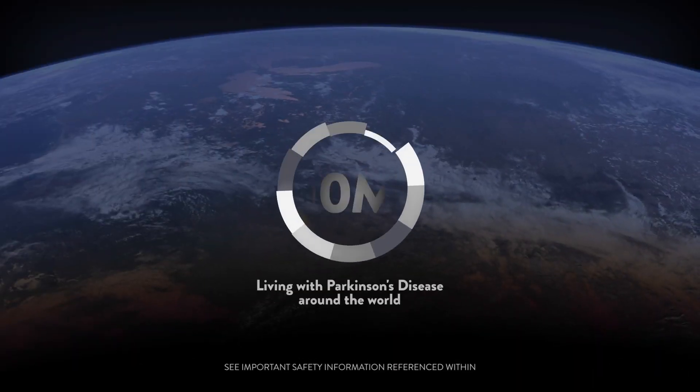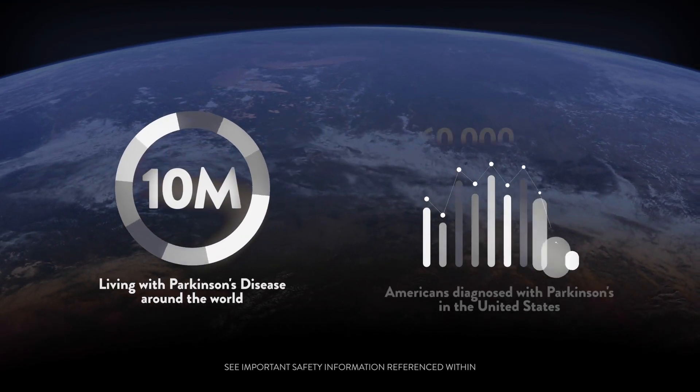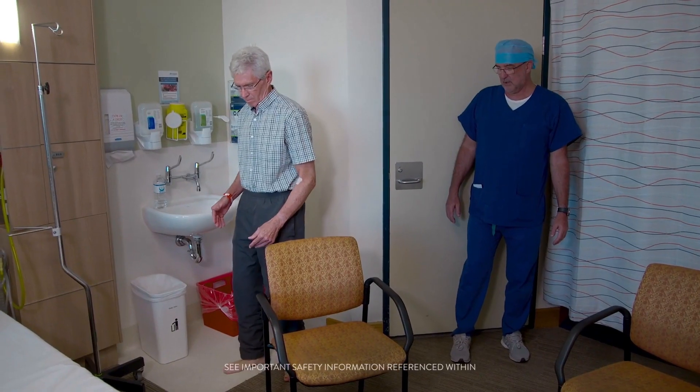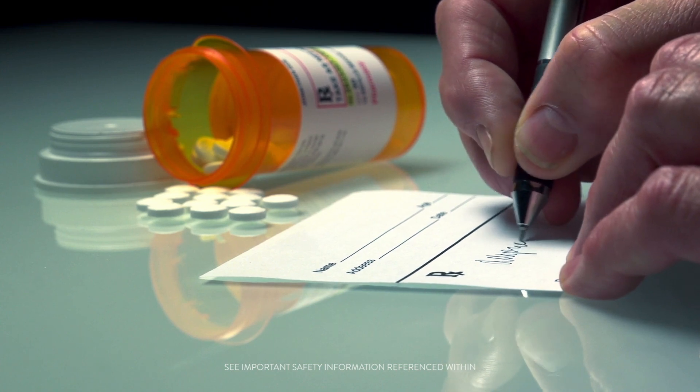Ten million people around the world are living with Parkinson's disease. And every year in the United States, 60,000 Americans are diagnosed with Parkinson's. The problem with Parkinson's disease is that it's progressive — the symptoms get worse, and as the symptoms get worse, it gets harder and harder to treat it with drugs.